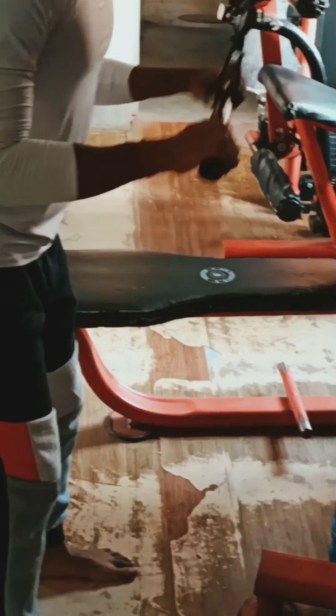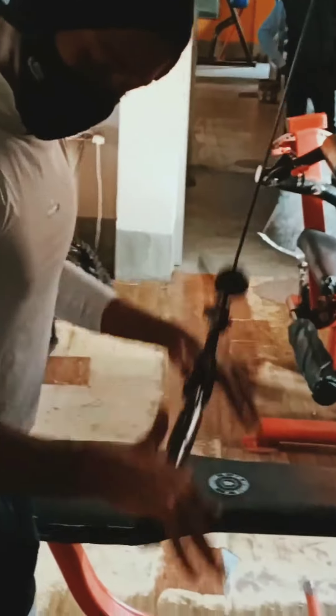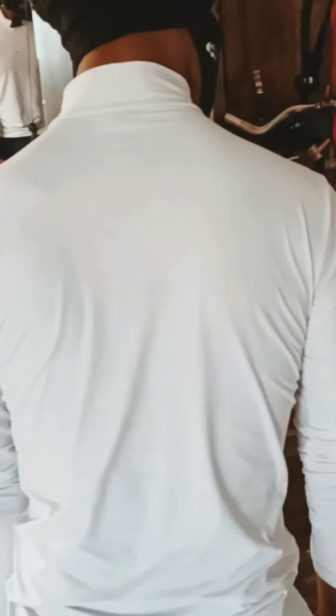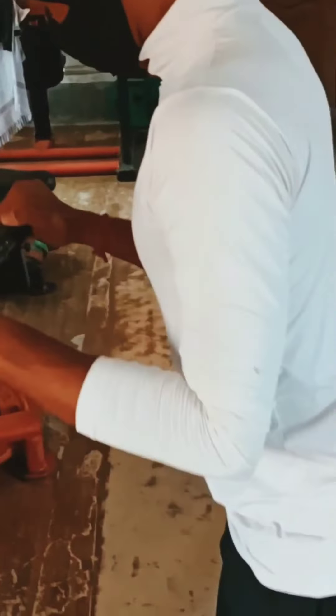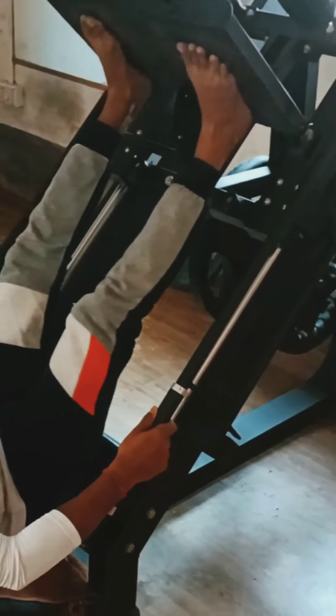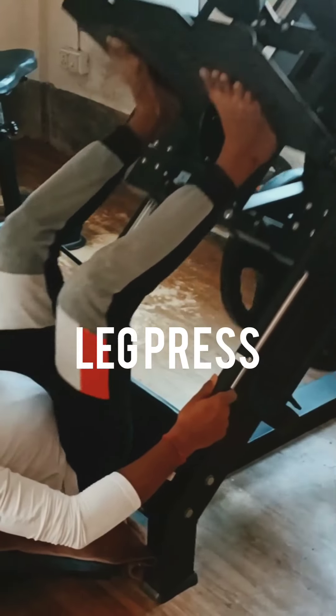This is called push down. It's a tricep related workout. You should do it in the right position and the body posture should be the right one. Please take the right weight when you do it or you will be injured. Watch the video fully to get the good body posture.